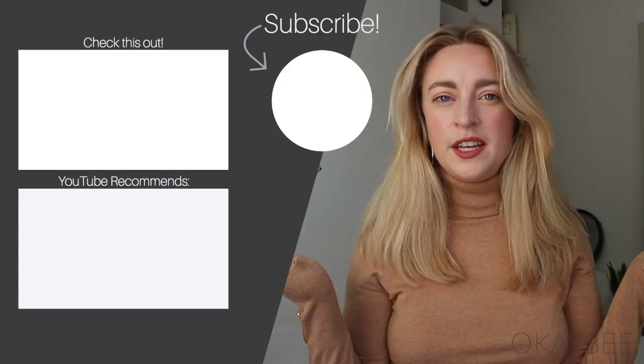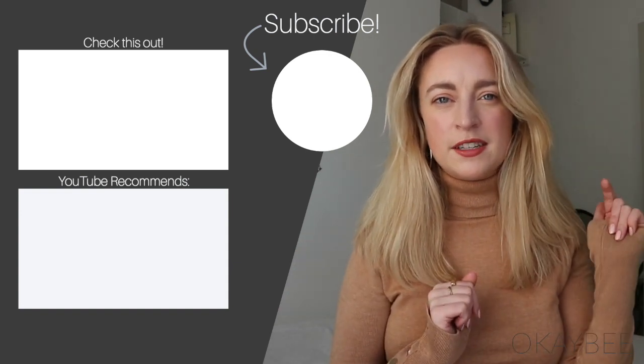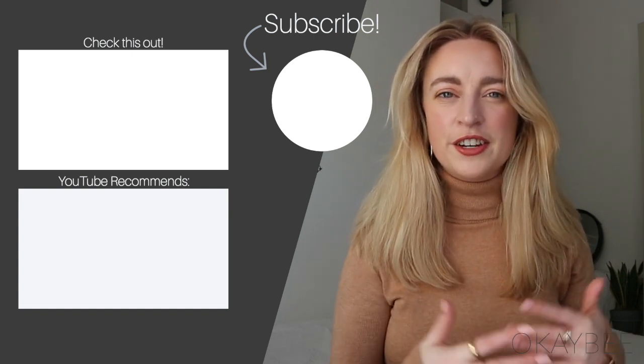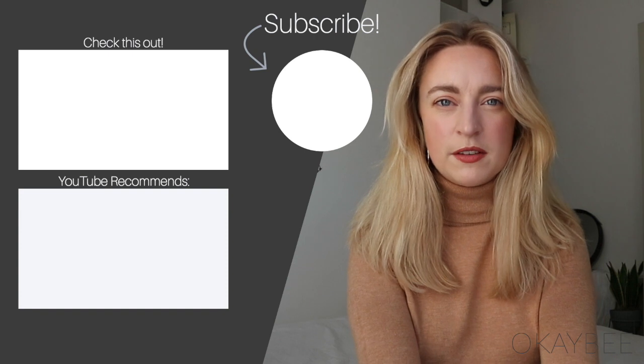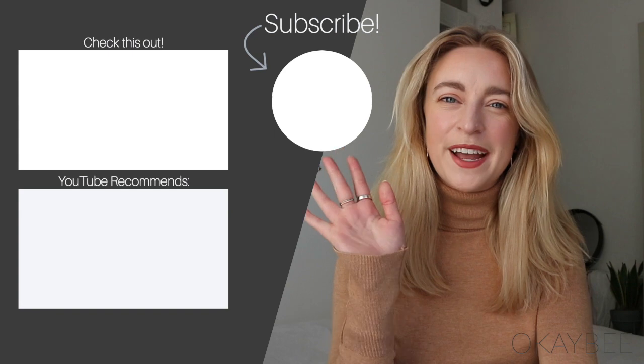That is all for this video! I hope you guys enjoyed it. If you did, leave a thumbs up and subscribe down below. Don't forget to leave a comment if you've noticed any other trends in the stores — I would love to hear about it. I'll see you guys in the next video, bye!